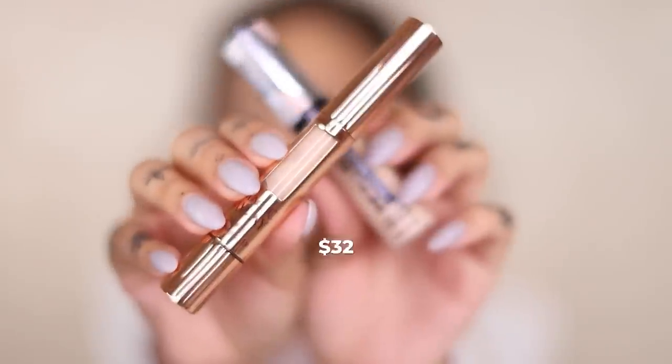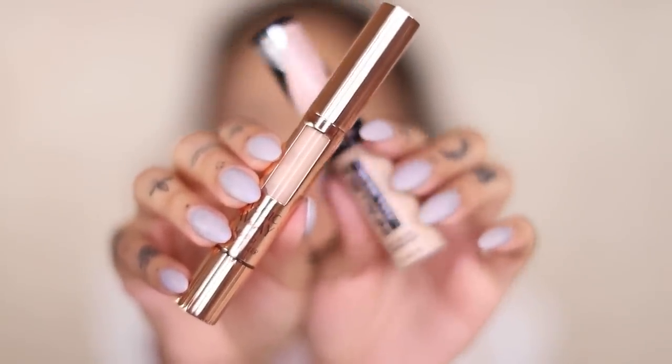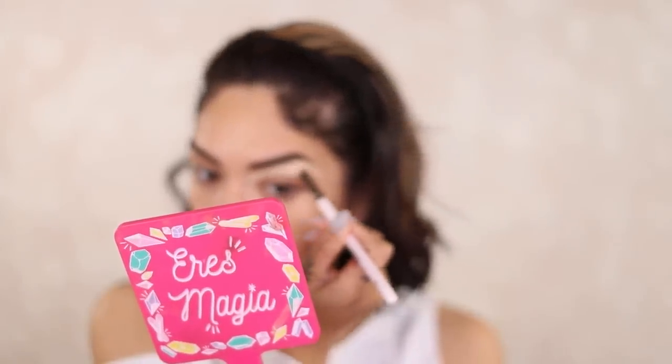Let's clean up the brows with concealer. I have the L'Oreal Infallible Full Wear Corrector in shade 365, and the Charlotte Tilbury Magic Away Liquid Concealer in shade three fair pale. I already love the tone of the L'Oreal one. This is coverage — oh my God. This is going to be a very brightening concealer.